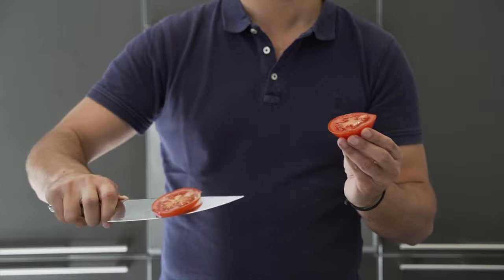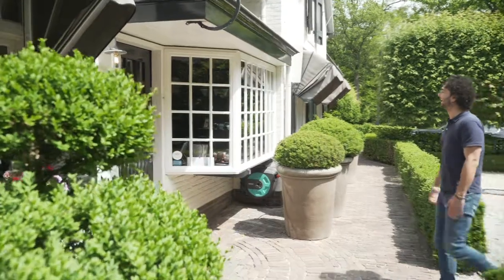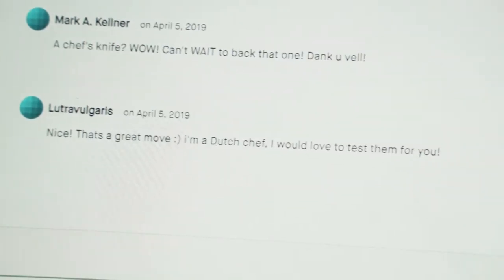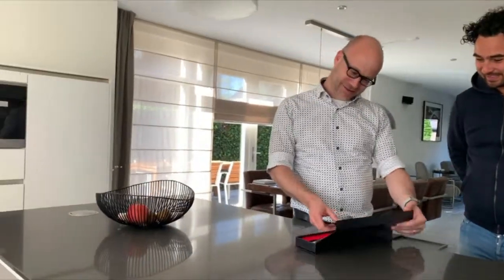We didn't design the chef-knife on our own. We are extremely proud that two Michelin-star chef Dick Middlewit fully tested the Wigbolt. But we received the most important feedback from our crowd.